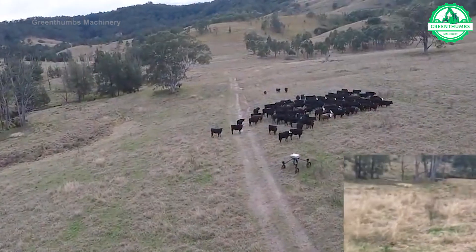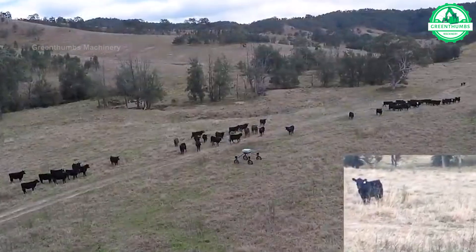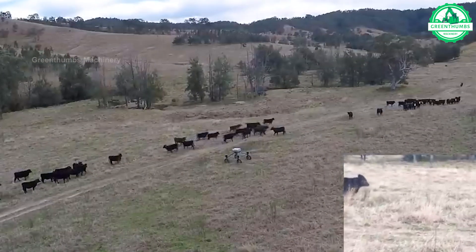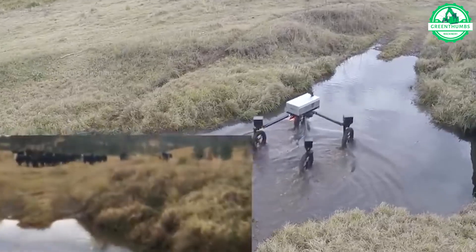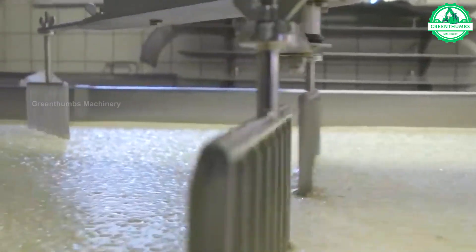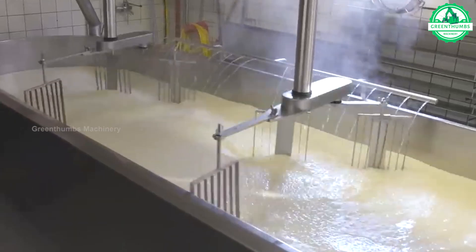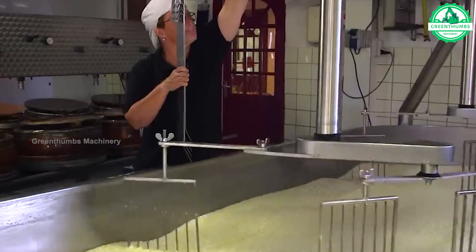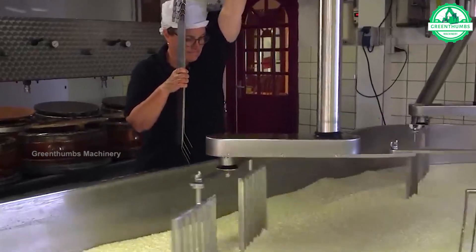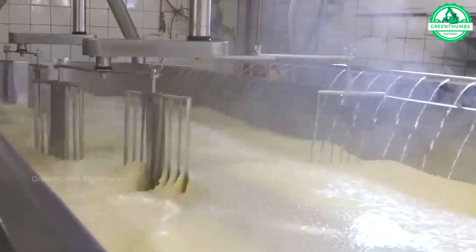Have you ever laid eyes on such a remarkable robot before? The ubiquitous presence of machinery in both agriculture and processing is becoming increasingly apparent, and this particular example serves as a vivid illustration of this trend.